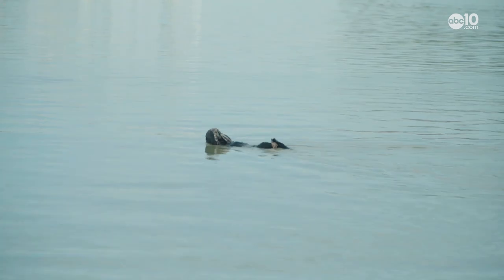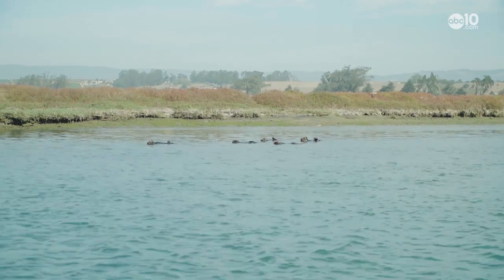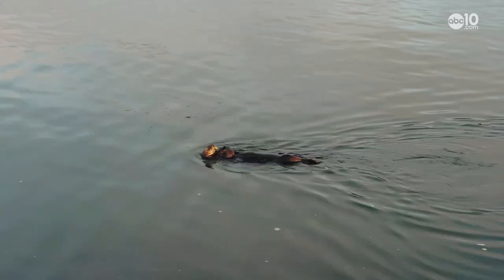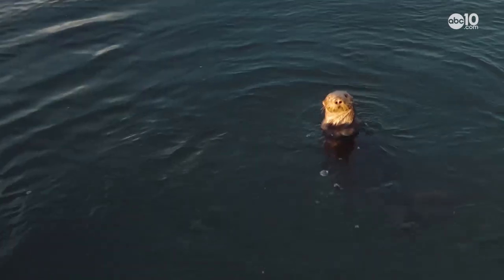These are southern sea otters. And in a good way, the Elkhorn Slough is sort of infested with them. I've heard up to about 140 is the population for the Elkhorn Slough. That's incredible — that's the highest concentration of southern sea otters in the world.